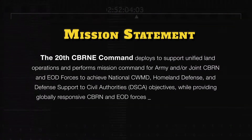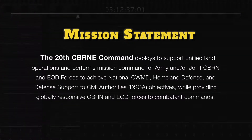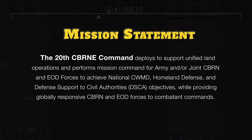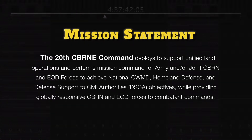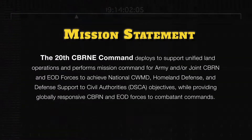The 20th CBRNE Command deploys to support unified land operations and performs mission command for Army and joint CBRN and EOD forces to achieve national counter-weapons of mass destruction, homeland defense, and defense support to civil authorities while providing globally responsive CBRN and EOD forces to combatant commands.